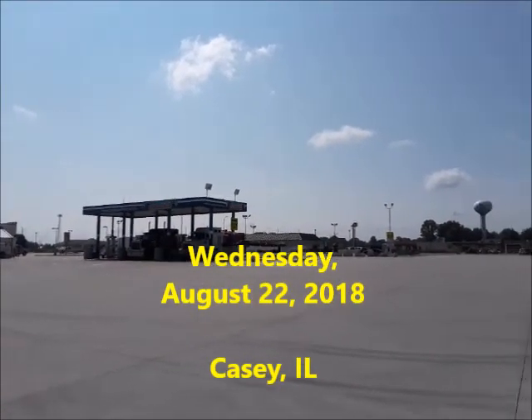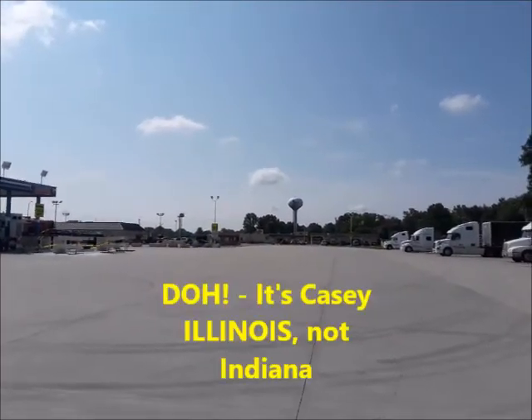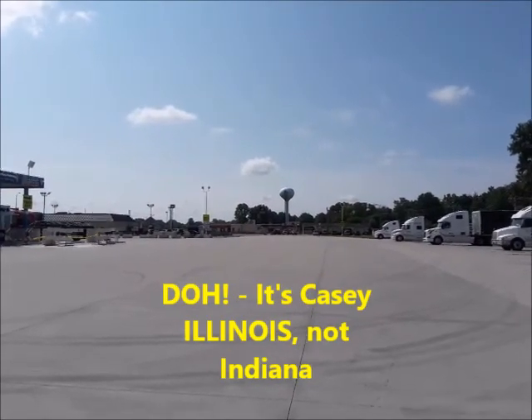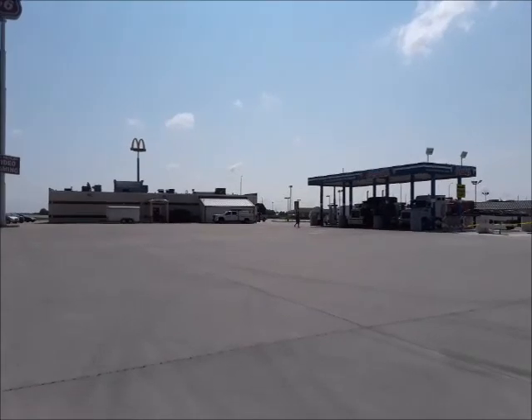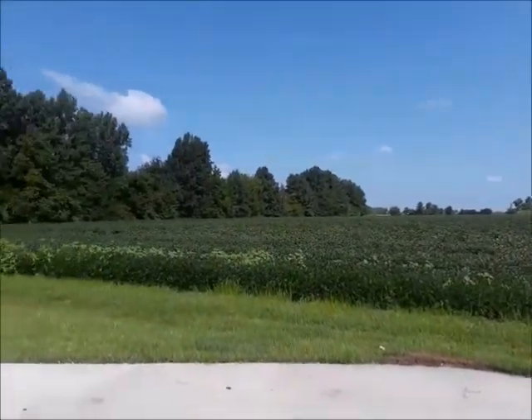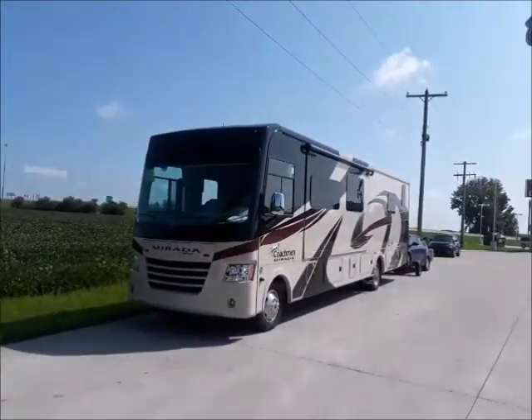Hello from a truck stop just outside of Casey, Indiana. I don't know if the camera's gonna catch that water tower over there, but it says Casey across the top. And how do you know you're in the Midwest? The truck stop is right next to a farm. Yes sir, we're out here in farm country.